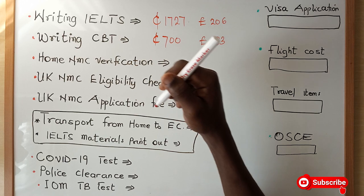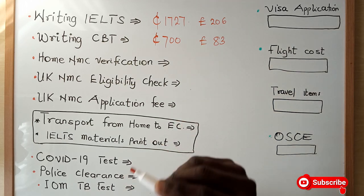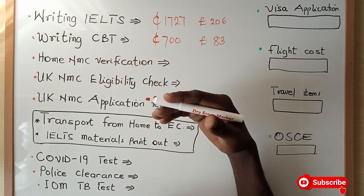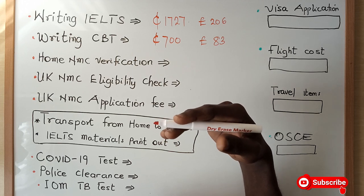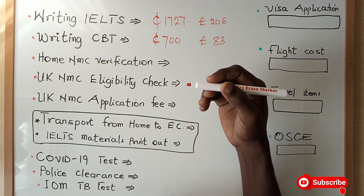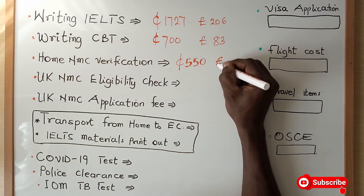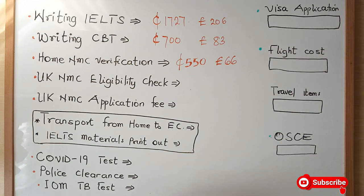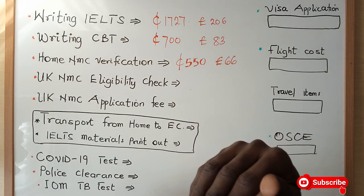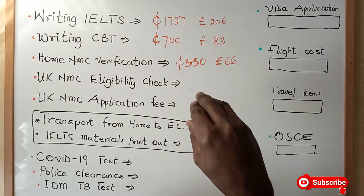Once you are done with your CBT, you have to do what we call the home NMC verification. Your home NMC will link with the UK NMC to confirm that you are indeed a qualified nurse. For the home NMC to verify you, you have to pay an amount of 550 Ghana cedis, which equals 66 pounds. If you are in Ghana and are bonded, you also have to pay an amount to the Ministry of Health to clear yourself.